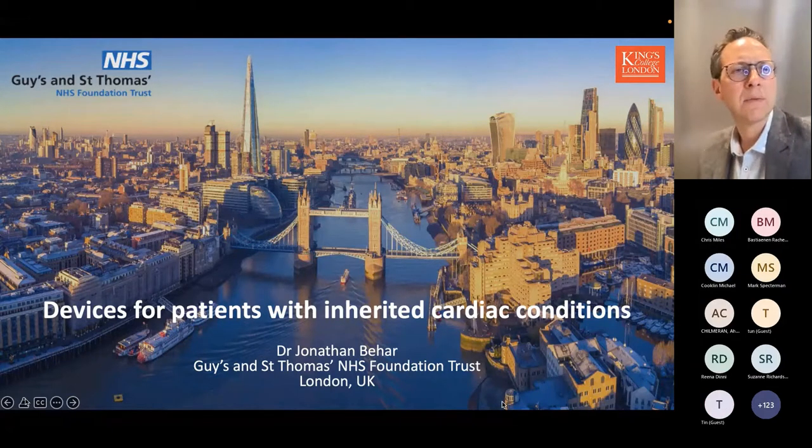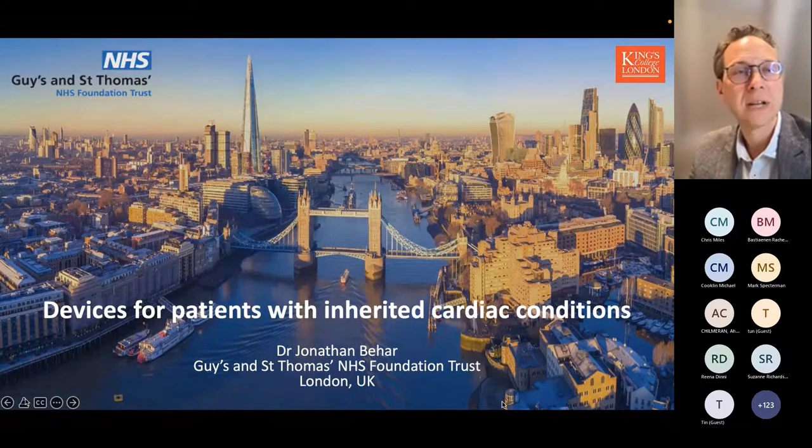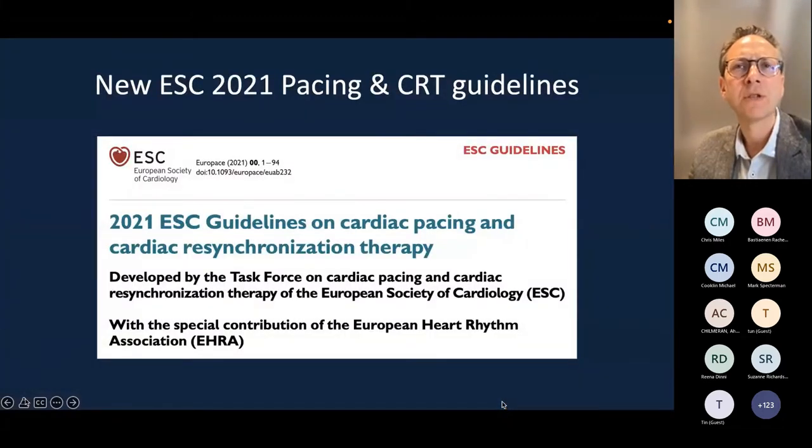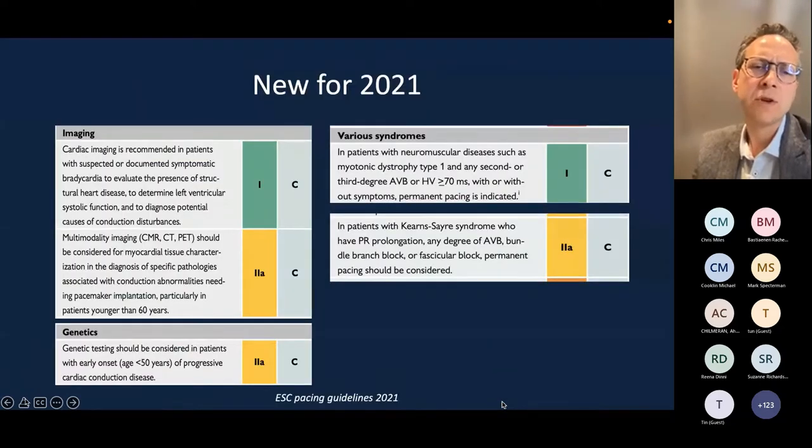Thanks very much for the introduction, Liam, and for the invitation by Rachel and Elijah. I'm going to talk about devices for patients with inherited cardiac conditions. By and large, this is really about devices because most considerations are appropriate for all patients, but there are some specific indications that lead nicely into the next talk. Much of this has been released in a recent publication — the pacing and resynchronisation guidelines from last year in Europace.